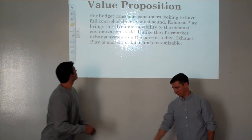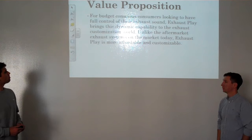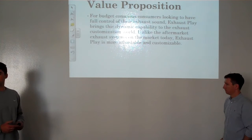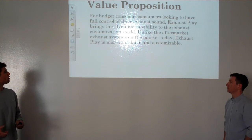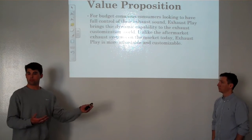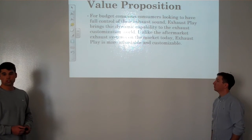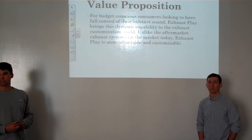For our value proposition: for budget conscious consumers looking to have full control of their exhaust sound, Exhaust Play brings dynamic capability to the exhaust customization world. Unlike the aftermarket exhaust systems on the market today, Exhaust Play is a more affordable and customizable product. We believe we have brought forward a problem, have also put forward a solution, and we believe Exhaust Play is the next trend in the exhaust customization world. Thank you.